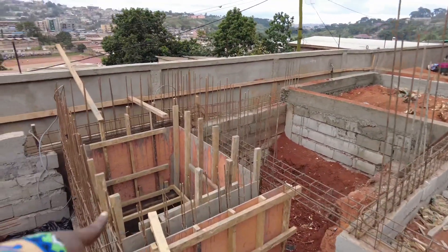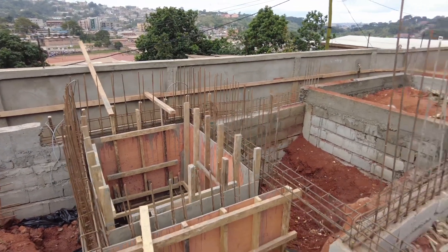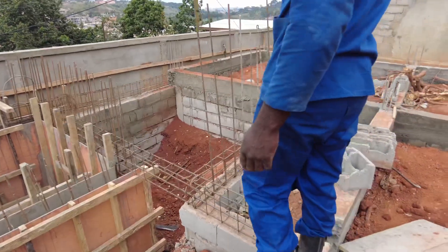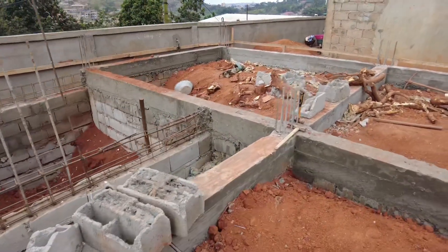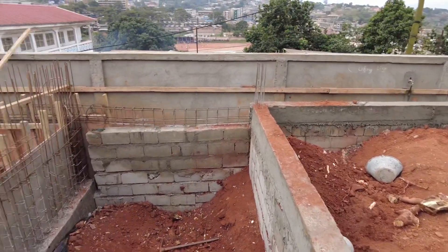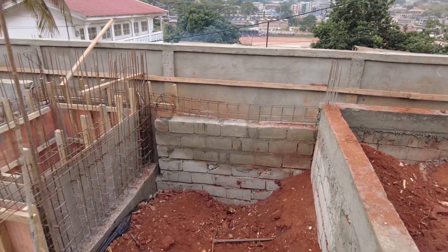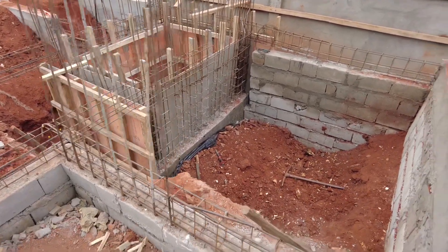So this is for the lift? Yes, this is the lift section. That's the staircase going up. Here, there's just one room down here. Just one room. This is a staircase. Yes, the staircase.